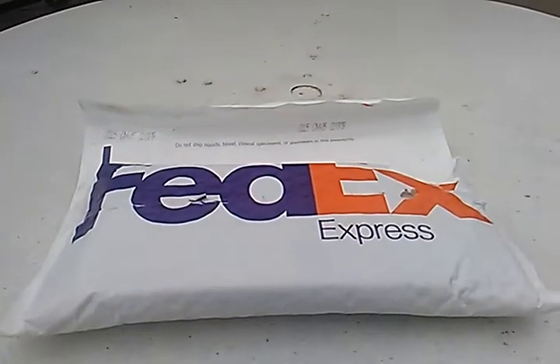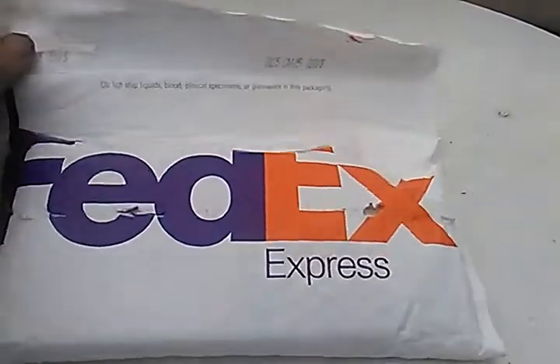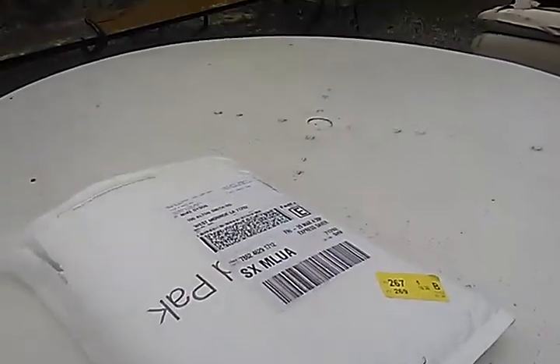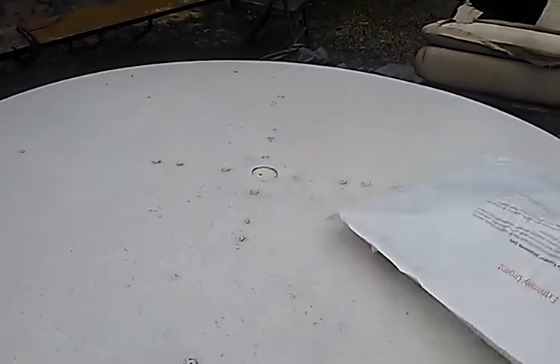Hello out there, my new die-cast friends. I got a mail call today — a package from FedEx. It is from a new friend of mine that collects Hot Wheels like I do. I just wanted to do a little video here and show you folks what I got.